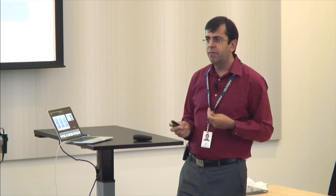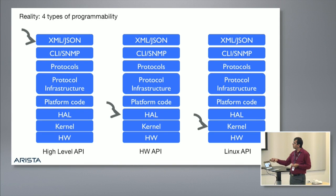Let's talk about white boxes. Since you're in the valley talking to all of us, I'm sure there's curiosity. The way we look at white boxes comes down to the software model — it's all about programmability and control. In our view, there are four ways to do programmability in networking. One is a high-level API where you have the full stack: hardware, kernel, HAL layer, hardware adaptation layer, platform code, protocol infrastructure, protocols, CLI, SNMP layer, and monitoring on top. You can integrate with XML or JSON — we call that programmability.